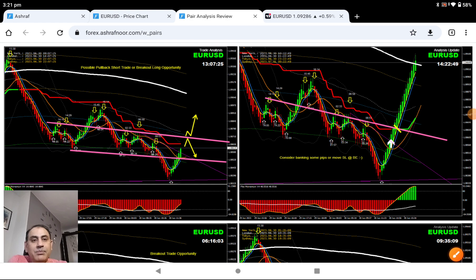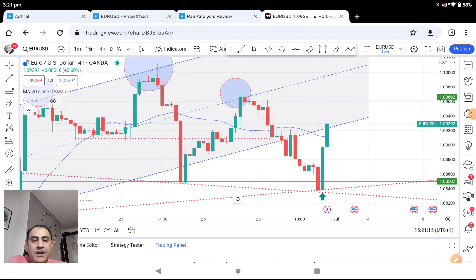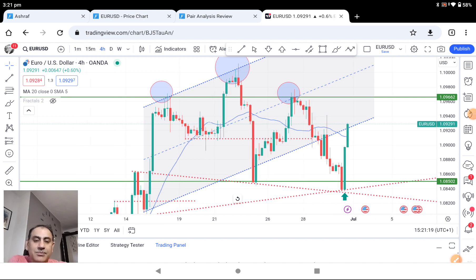Even now the price has developed a bullish engulfing candle — you can see here at the support level. My traders are still holding it, so we're expecting it. Let's see if the price can hit to the previous high.